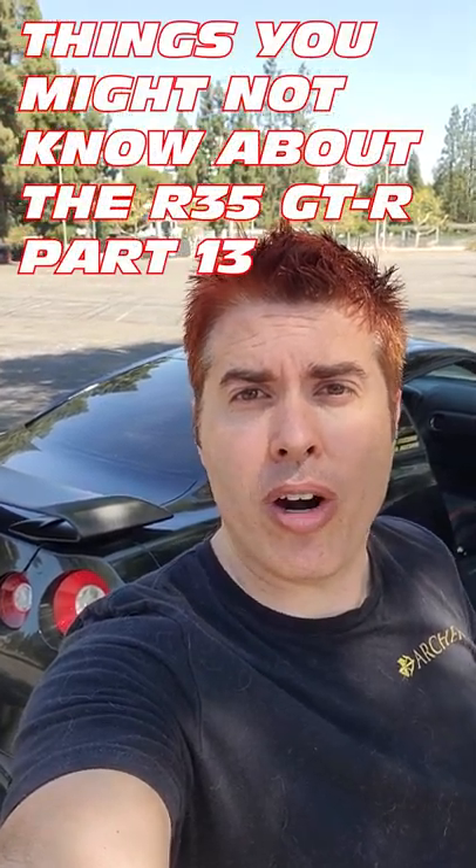Things you might not know about the R35 GTR Part 13. Something a lot of people don't seem to realize with the R35 GTR is just how much leg space there is on the passenger side of the car.